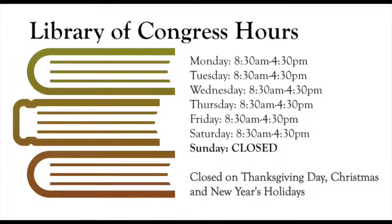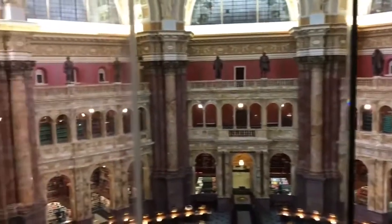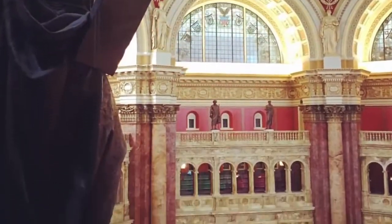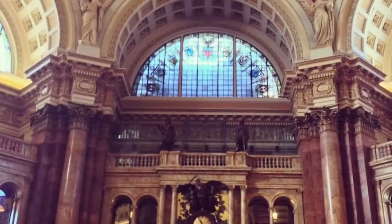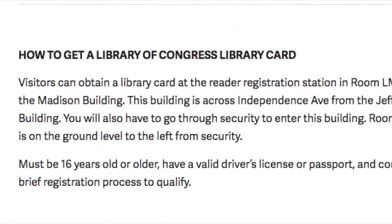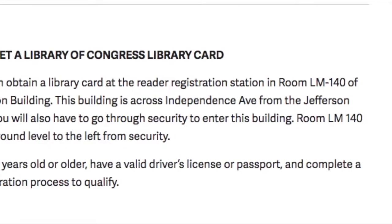Because it is a federal building, the library is closed on Sundays and most federal holidays. Though if you're in town around President's Day or Columbus Day, most years the library has its open house, where anyone can access the main reading room. Normally this room is only open to those with library cards. You can read more about how to get library cards on our blog post linked in the description below.